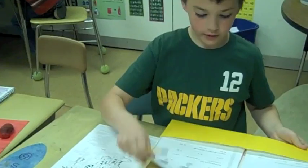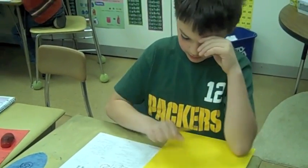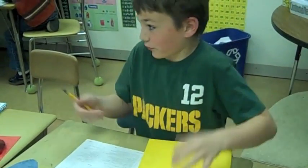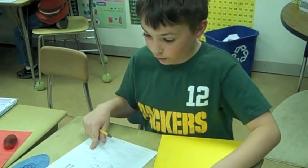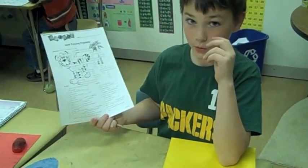I like math centers because you get to play fun games that have to do with math. Every week we get new things in here, and I'm pretty much doing whatever I find that I believe I can do.